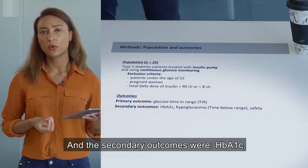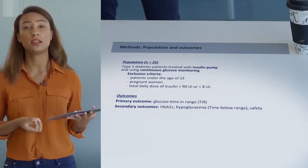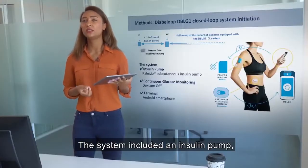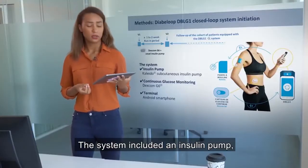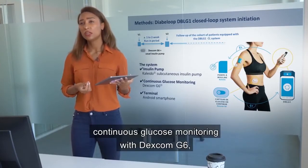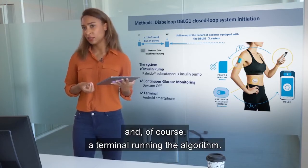The secondary outcomes were HbA1c, time spent below range, and safety of the system. The system included a Kaleido insulin pump, continuous glucose monitoring with Dexcom G6, and a terminal running the algorithm.